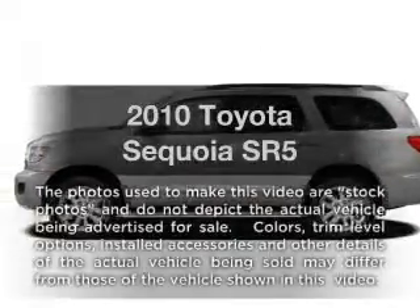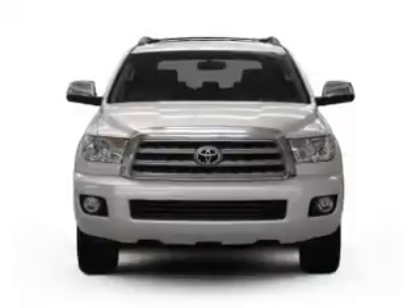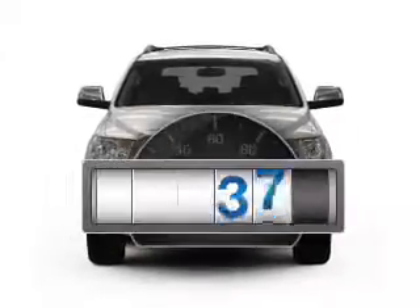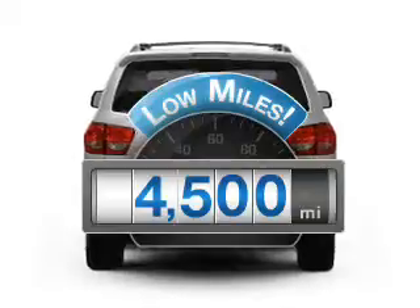Imagine yourself in this 2010 Toyota Sequoia — everything you need under one roof with this great vehicle. Why worry about high mileage? Choosing a ride with lower mileage is the right choice for your busy life.